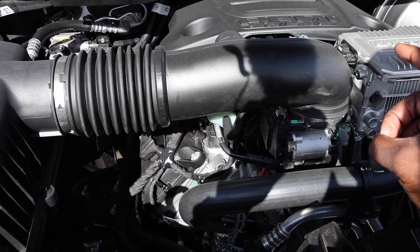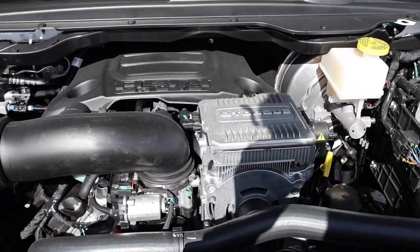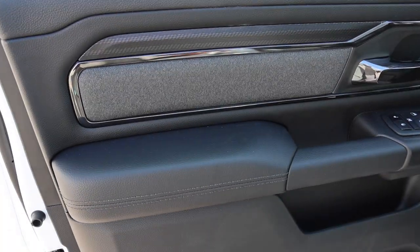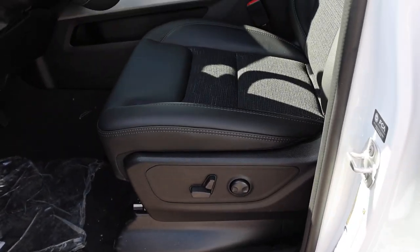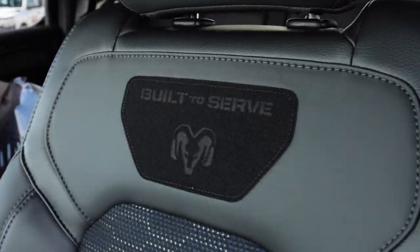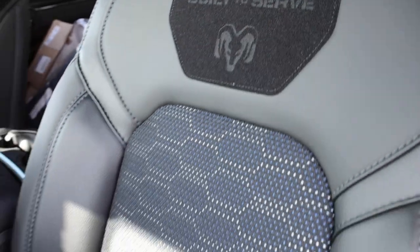The eight-speed transmission, known as the 8HP75, is basically the same transmission used behind the 6.4 Hemi in the HD segment, so it's robust and a great reliable option. As far as the interior goes, this does have a unique setup — you have black onyx trim pieces that look really nice and really dress up this Bighorn. That's what's so special about these Built to Serve trucks: they give you a nice interior along with the exterior, and you can even see that blue accent in the fabric material, with velcro patches for whatever you do for a living.